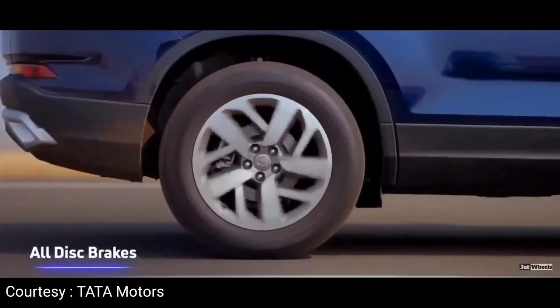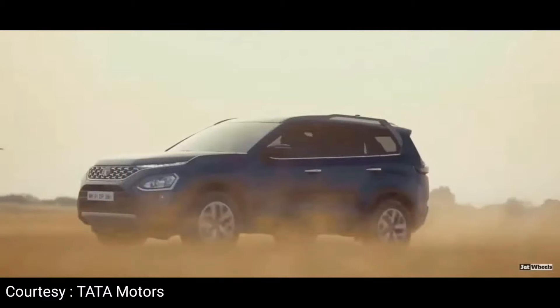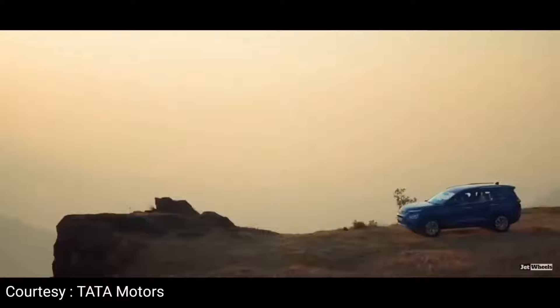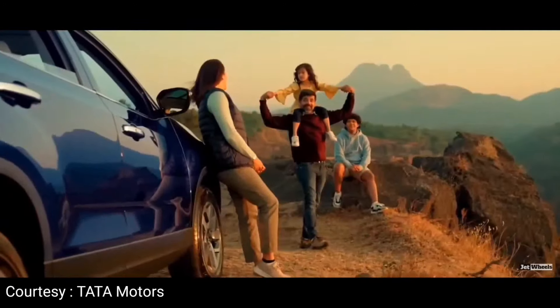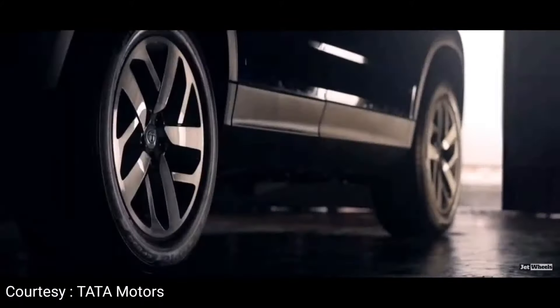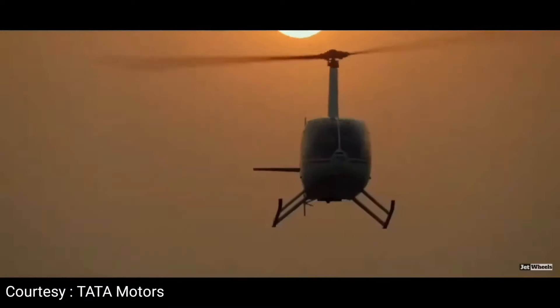There are also child seat ISOFIX anchor points, electric parking brake, and ESP — 14 different functionalities for excellent stability. The widest panoramic sunroof in the segment is here in the Safari 2021, with anti-pinch and rain-sensing closure. High-strength steel is used for torsional stiffness and stability even in the worst conditions. The D8 platform derived from the Omega architecture helps greatly, and the Safari 2021 runs on 18-inch wheels for a great driving experience and good ground clearance.